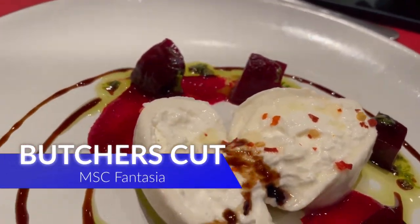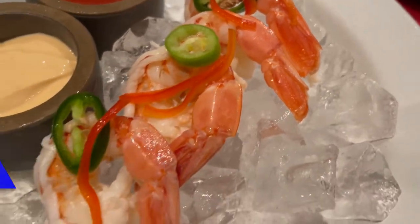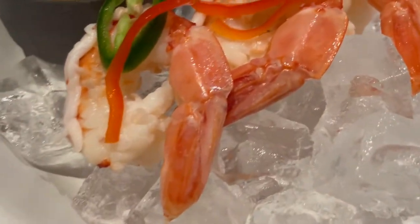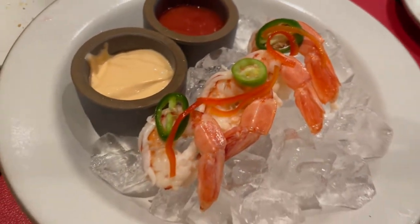Specialty restaurant dining on board the MSC Fantasia. Started off with a fresh burrata mozzarella, then followed it up with shellfish — I went for the shrimp cocktail served with the spicy peppers.